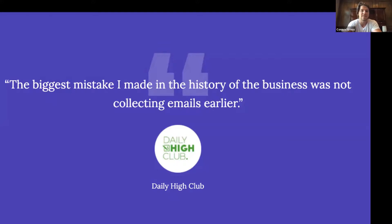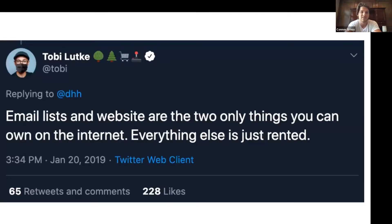This is a quote from one of our customers that says the biggest mistake they made in the history of the business was not collecting emails earlier. And if you look at what the CEO of Shopify, Toby, said — email lists and websites are the two only things that you can own on the internet. Everything else is rented. He's talking about Facebook ads, Instagram ads, YouTube ads — all of that is just rented, you're paying for time slots. But when you actually build up an email list and own your own website, that's your property. You're able to send any email you want at any time, and it's not going to cost you anything.